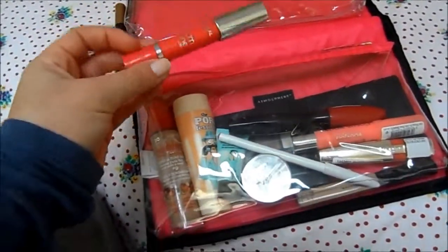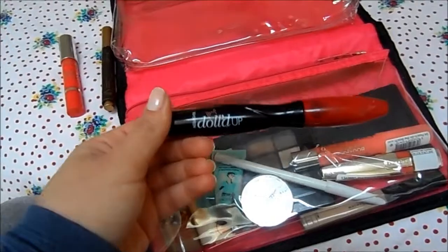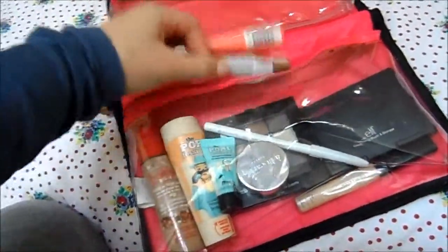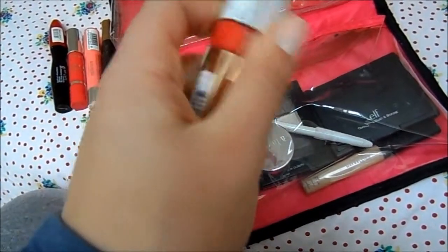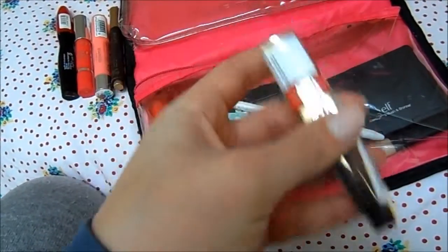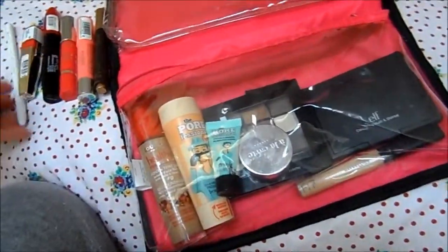For lip products I've got the L'Oréal Glam Shine Balmy Gloss, the 17 Dolled Up mascara which I really like, one of the Bourjois chubby sticks in Peach on the Beach — I love that colour — an L'Oréal Lip Caress in the shade Princess which is a nice coral shade, and a lip liner from Model Co.